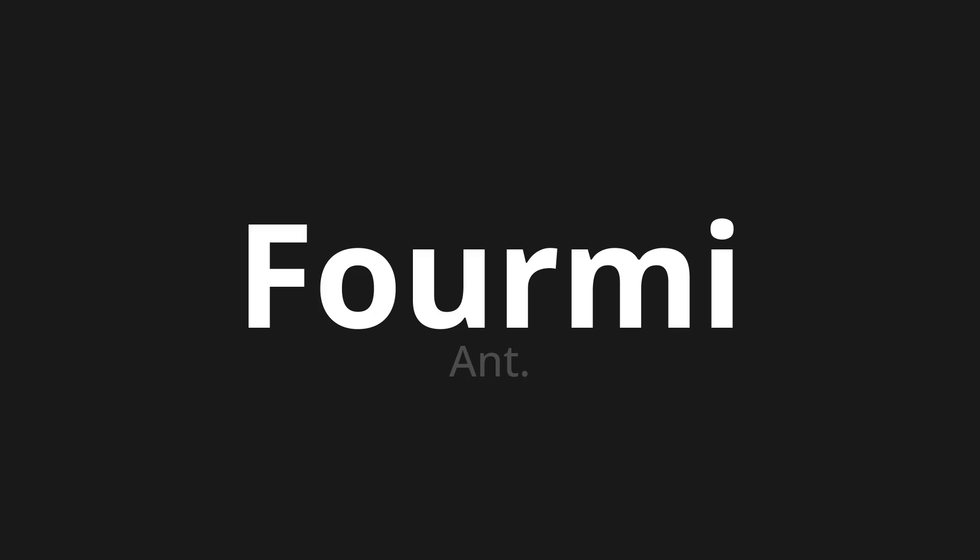Fourmi. Thank you for joining us on this adventure in pronunciation. Remember, language is a journey, not a destination. Keep exploring, experimenting, and expanding your linguistic horizons. We'll see you next time.